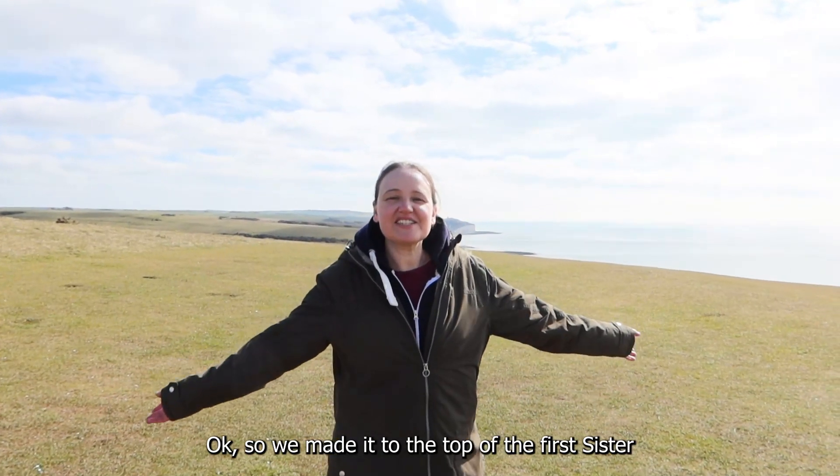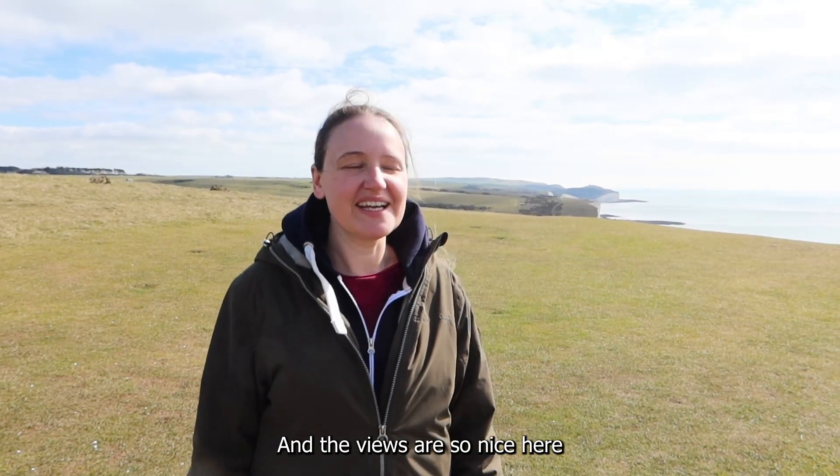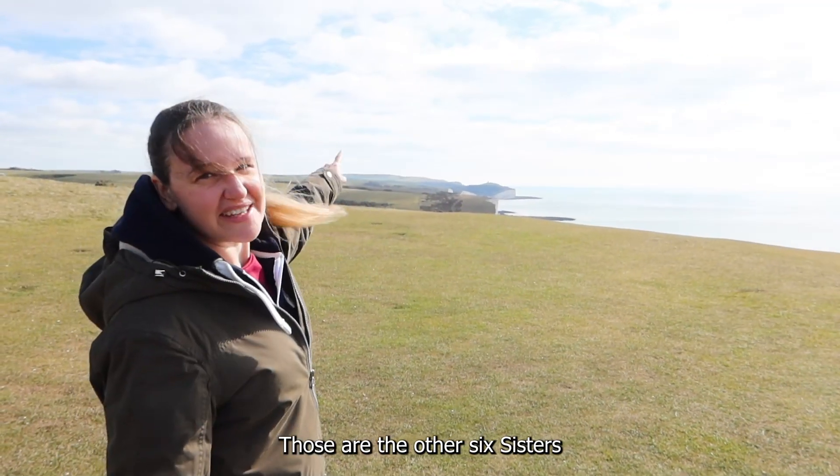We made it to the top of the first sister and the views are so nice here. You can see the other six sisters.